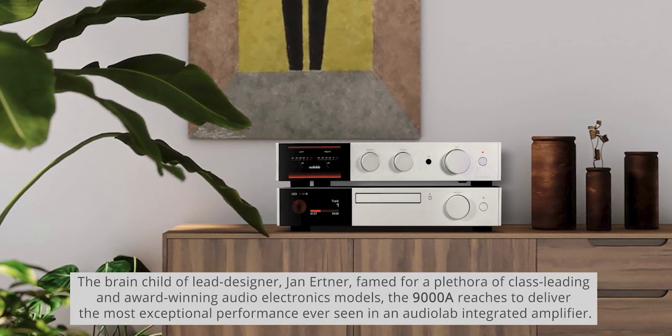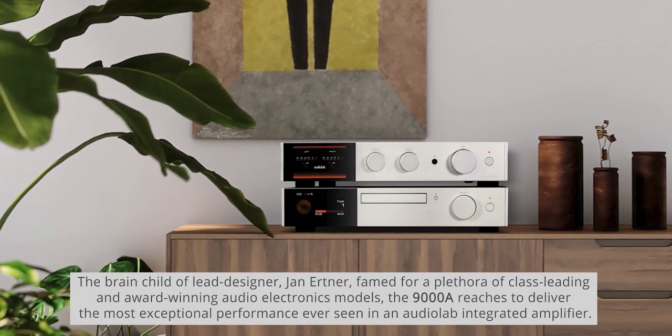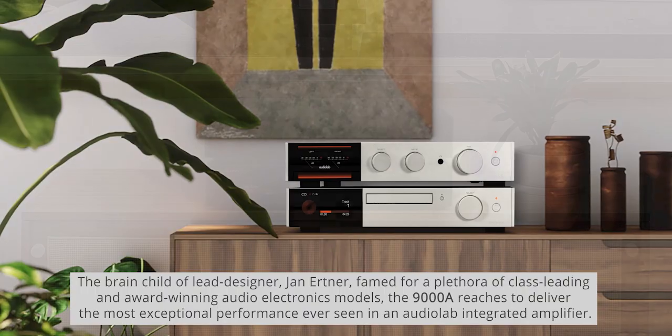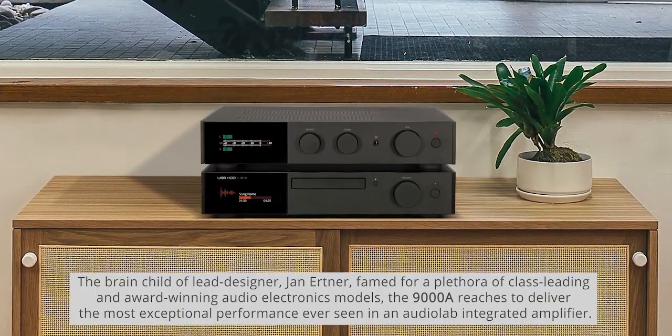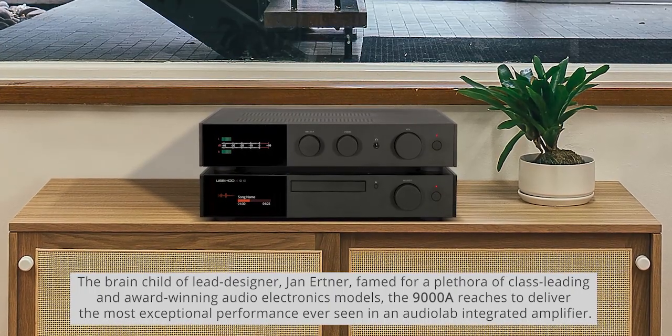The brainchild of lead designer Janet Ner, famed for a plethora of class-leading and award-winning audio electronics models, the 9000A reaches to deliver the most exceptional performance ever seen in an Audiolab integrated amplifier.